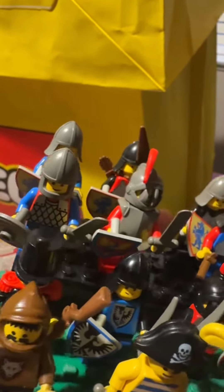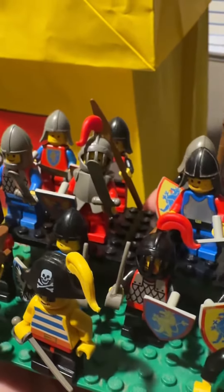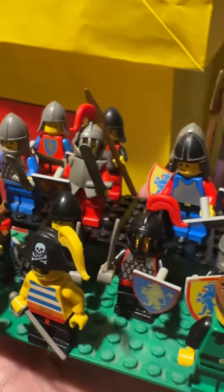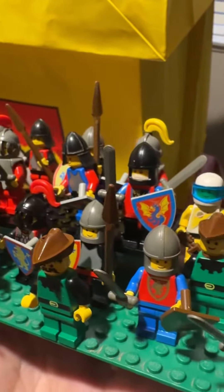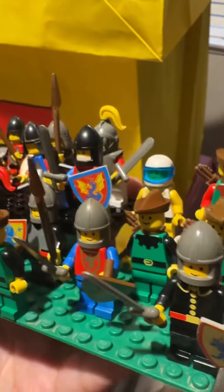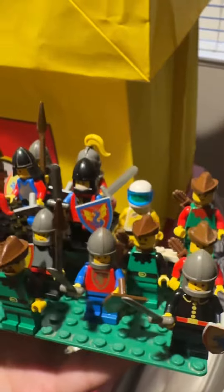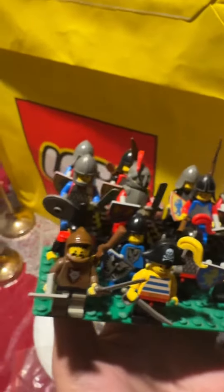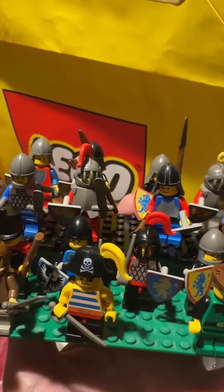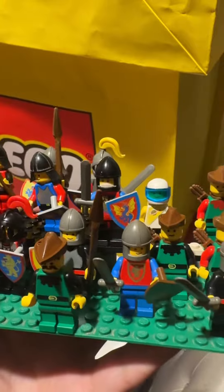I just wanted to talk a little bit about these because they're my first time getting any vintage Lego figures and I'm building some knights or castle. I'm going to try my hand at it. I have the three-in-one castle, a Lego Viking village, and the medieval blacksmith. So I was going to do something with that with these figures.